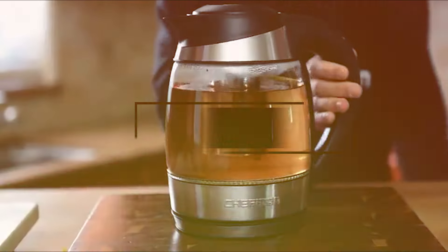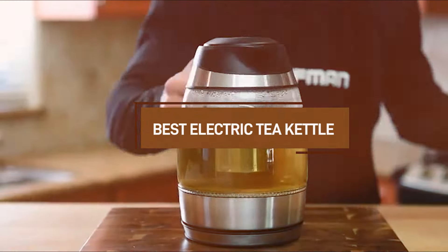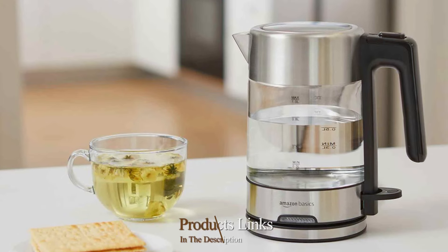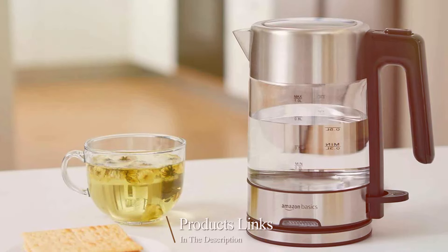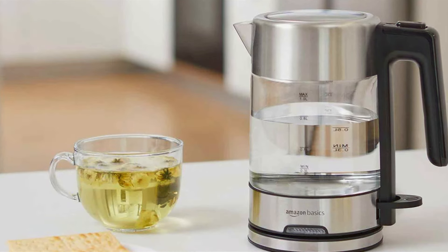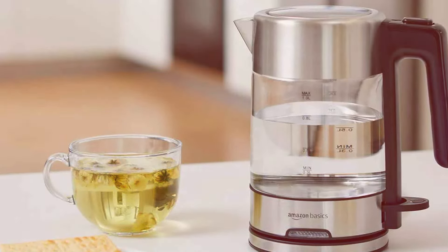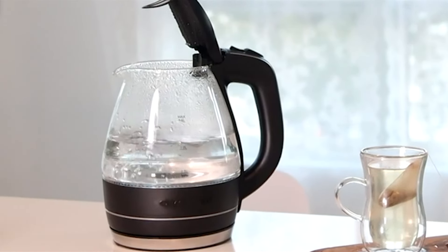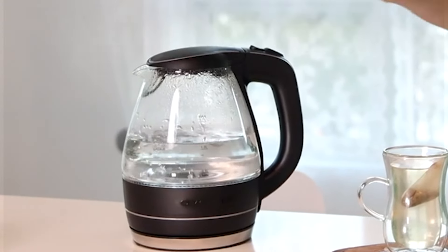Welcome to our channel. Are you on the hunt for the perfect electric tea kettle? Well, you're in the right place. In this video, we'll guide you through the top contenders, highlighting features, performance, and everything you need to know to make the best choice. Whether you're a tea aficionado or simply enjoy a hot beverage, we've got you covered. Stay tuned as we unravel the secrets to finding the ultimate electric tea kettle for your needs.